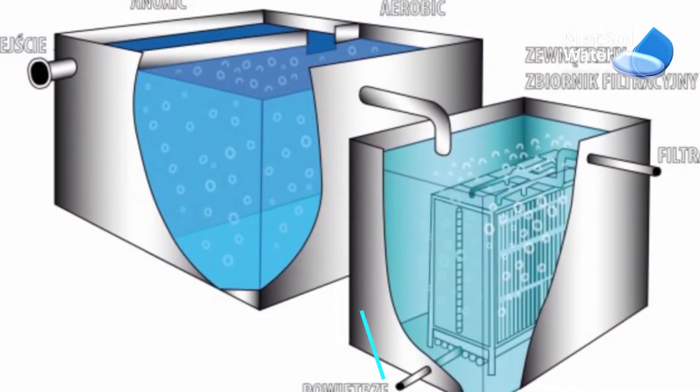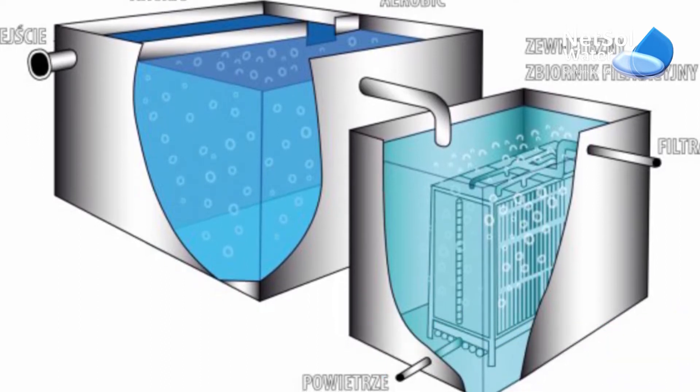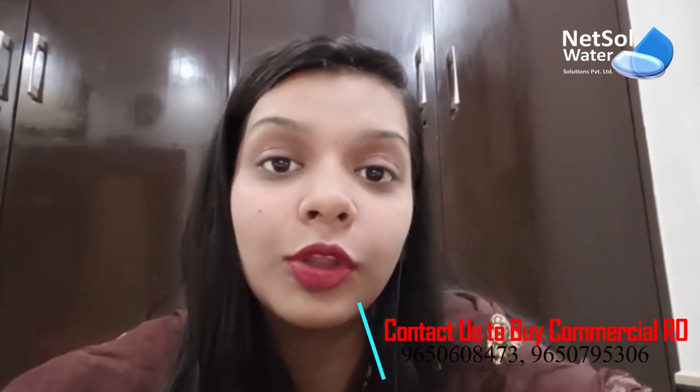MBR stands for Membrane Bioreactor technology. This technology was invented in the 1960s when microfiltration and ultrafiltration were developed, and we found that these technologies are very useful for the treatment of sewage waste and wastewater. If we combine these two treatments, we can get the best technology.